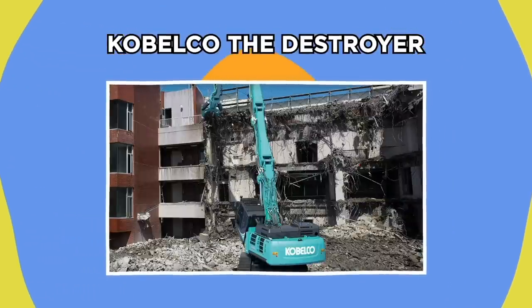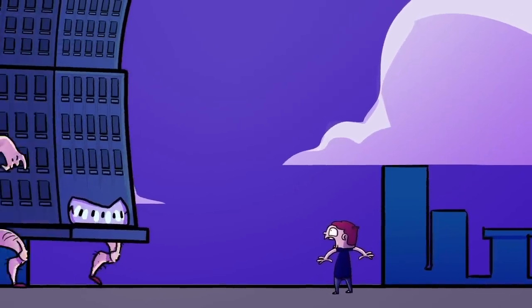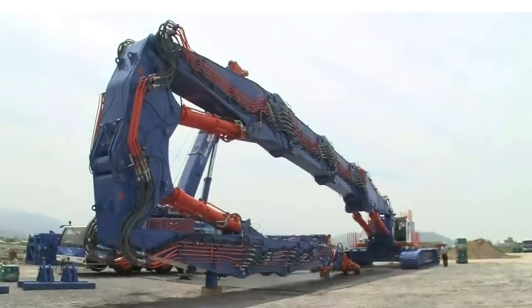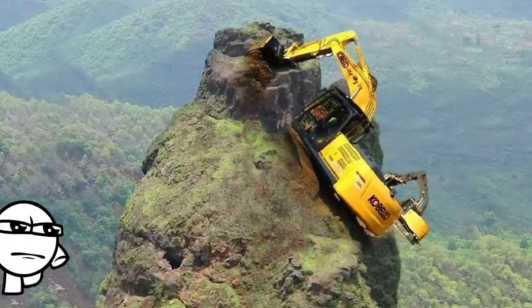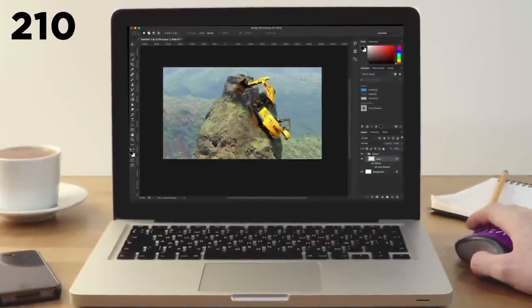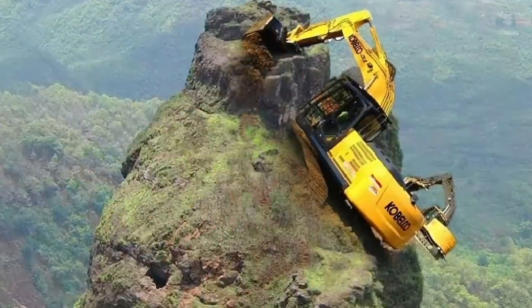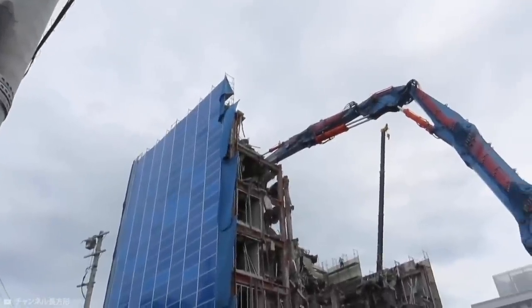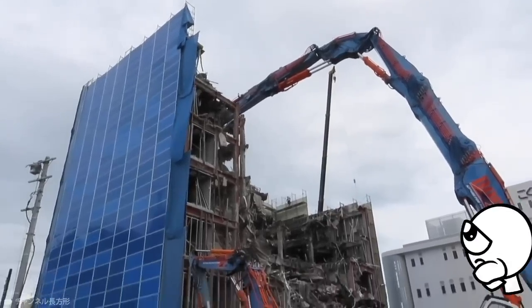Kobelco the Destroyer. Imagine it wasn't a person that challenged you to a duel, but a building — suddenly those puny weapons aren't looking so useful. This is where you'd call in the Kobelco SK-3500D. You may know Kobelco construction machines from a viral photo of one of their 210 excavators, though unfortunately that image was photoshopped. The SK-3500D is cool and real, and this mammoth machine is designed to rip apart the foundations of skyscrapers due to be demolished.